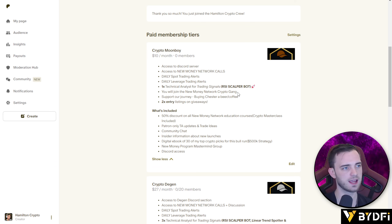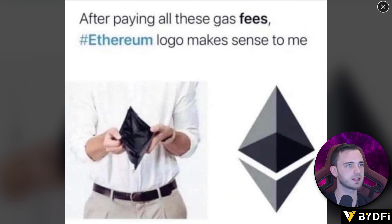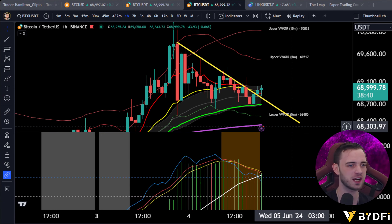Thank you to all the Patreon members — you get free signals every day. I wake up, do my technical analysis, and put all the trade setups I'm looking for in there, so feel free to sign up. Besides that, we're bringing back the meme of the day — a classic one: the Ethereum logo looks like an empty wallet. Beautiful stuff. Alright, moving on, let's jump into the chart.